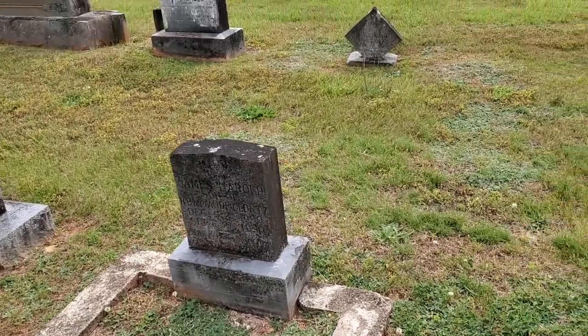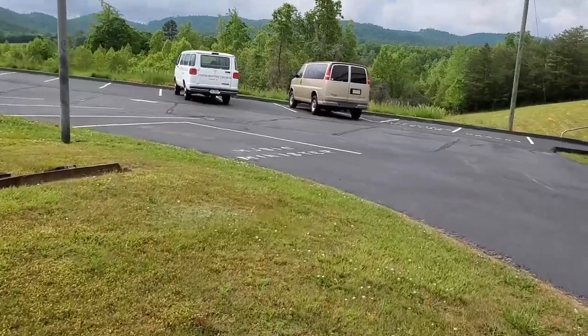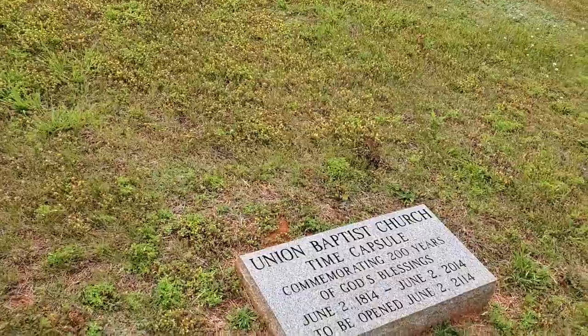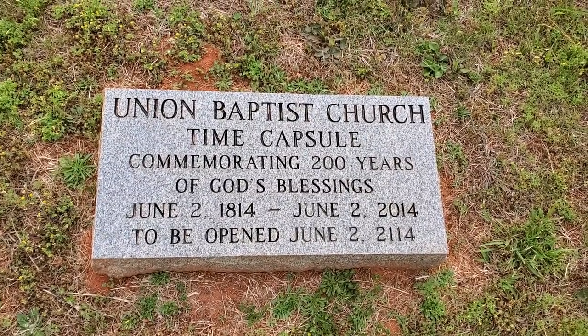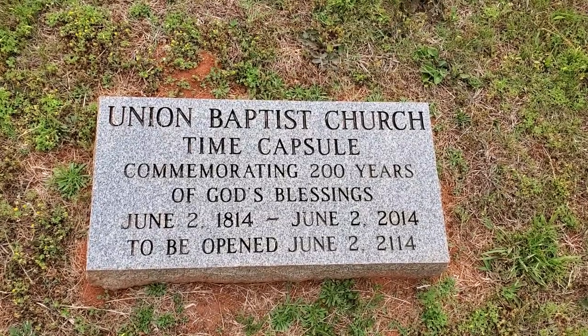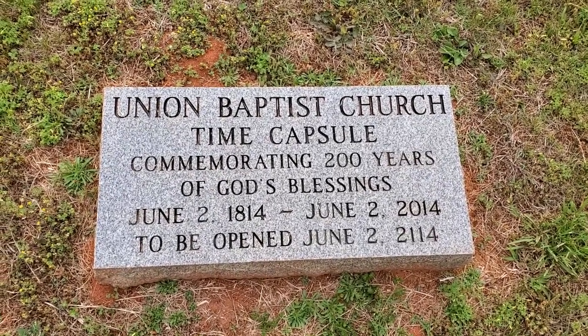There are a few older ones but most seem to be newer — and then I spot a time capsule. Are you freaking serious? To be opened June 2nd, 2114. That is crazy! I can't believe I just came across this. It said the time capsule was buried back in 2014. I wonder what kind of stuff they put down there — maybe newspaper clippings, pictures, books, some sort of reading material. I love that I came across that.